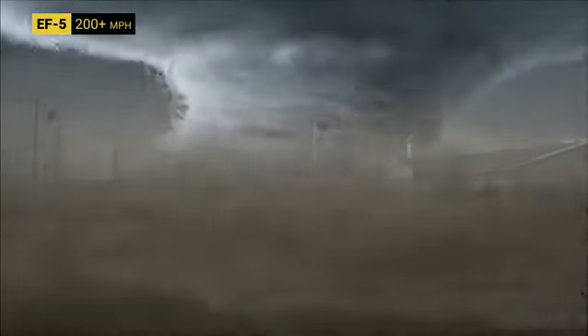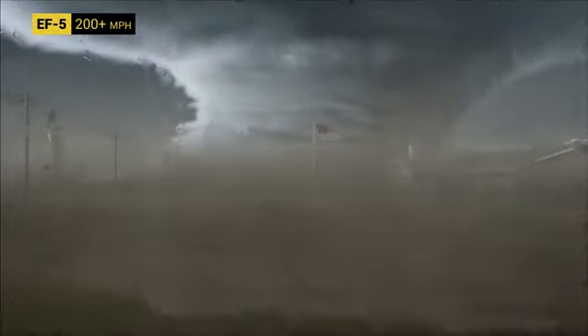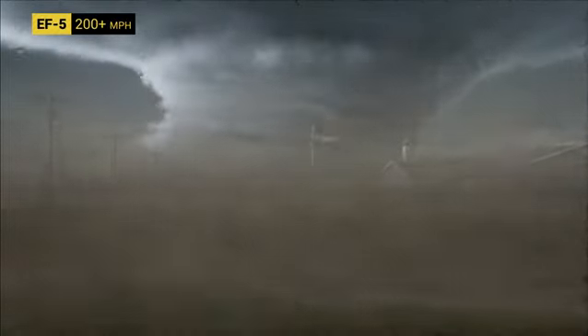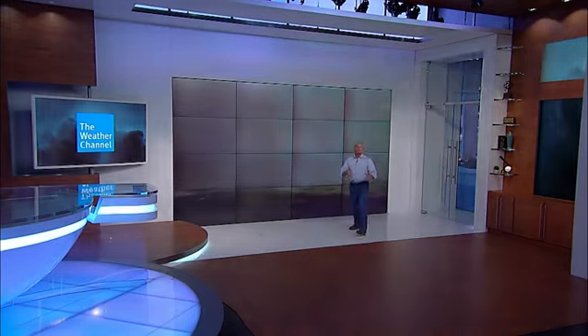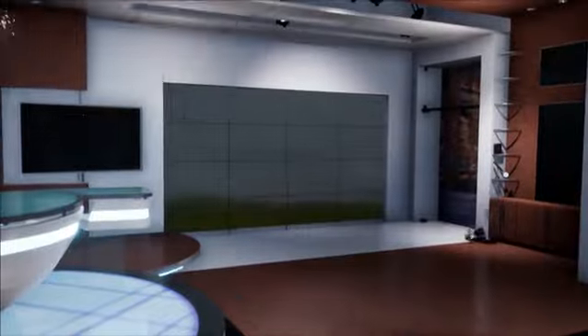Look at how massive this thing is. This is called a wedge tornado because it is wider than it is tall. They can be more than a mile across — sometimes more than two miles across. Imagine that coming at you with 200-mile-per-hour winds. This is a deadly EF5. The lights are starting to flicker — we're about to get hit. This is as bad as it gets. I'm grabbing my helmet and taking shelter now.